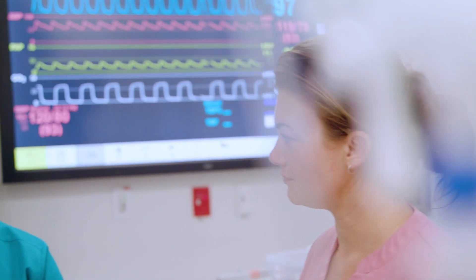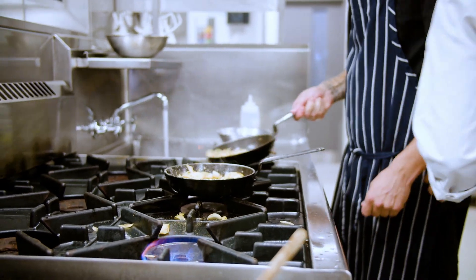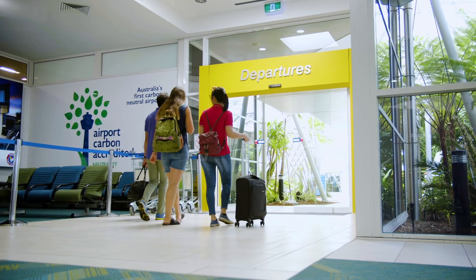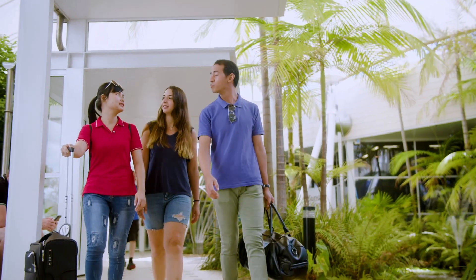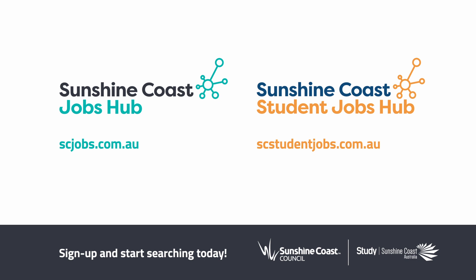The Sunshine Coast Jobs Hub is a comprehensive council and industry response to support and connect local job seekers and industry, as well as attract out-of-region talent and businesses to our region. Go to scjobs.com.au to sign up and start searching today.